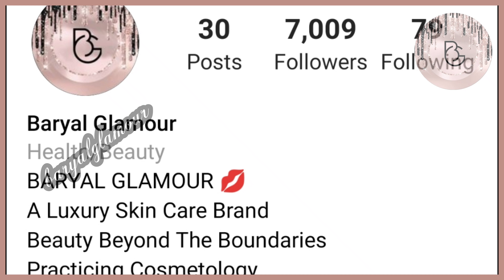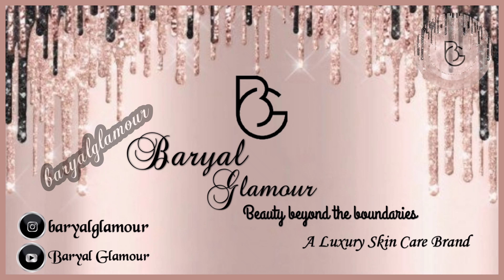For the best skin and hair care products, you can check out our Instagram page Burial Glamour, a luxury skincare brand — beauty beyond the boundaries. Do subscribe to our channel and follow us on Instagram.